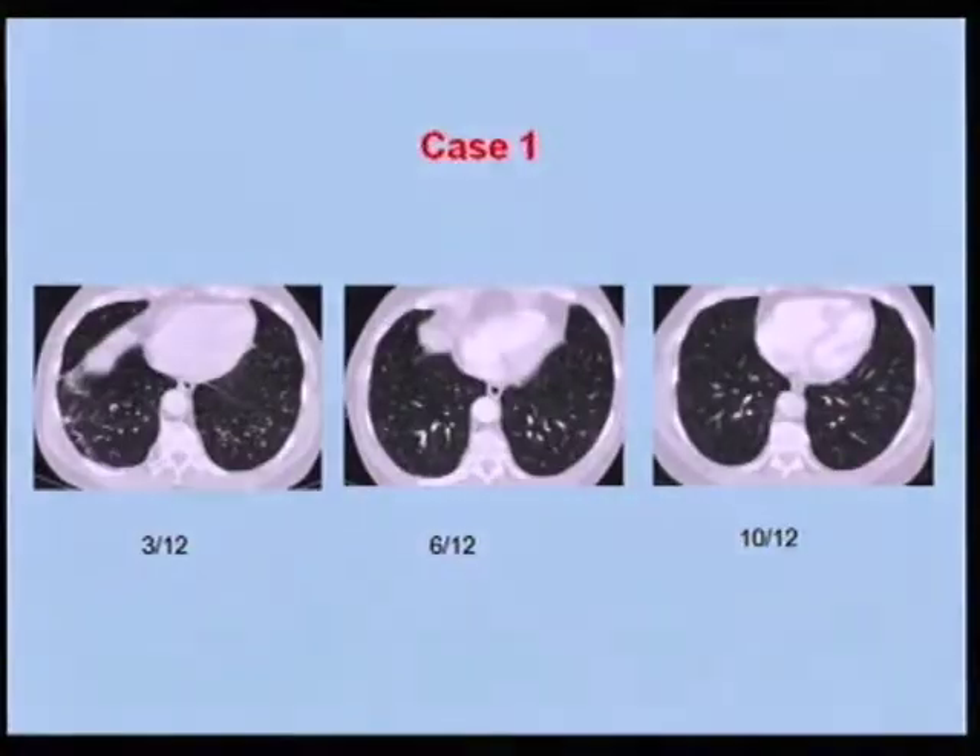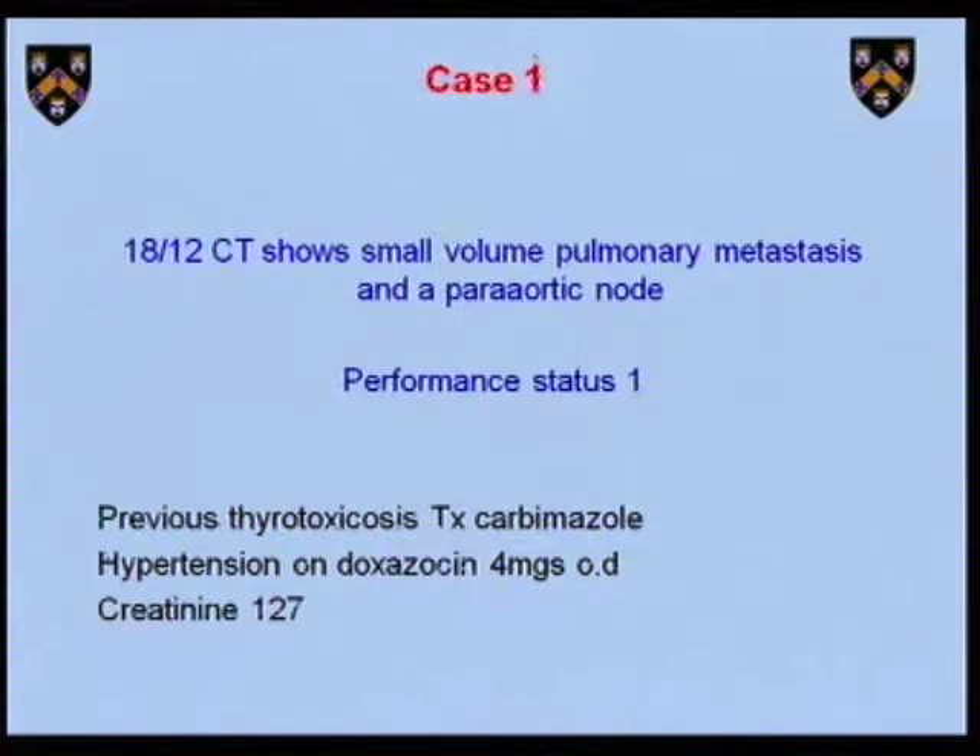Because of the PE and subsequent chest infection, it was difficult to assess his lungs, and radiologists hedged their bets about whether he did or didn't have pulmonary metastasis in the six to ten months after surgery. We were unclear on whether he had pulmonary metastasis. They became gradually a bit more clear over time. But eventually, 18 months after surgery, there was definite evidence of small-volume pulmonary metastasis and a periaortic node.